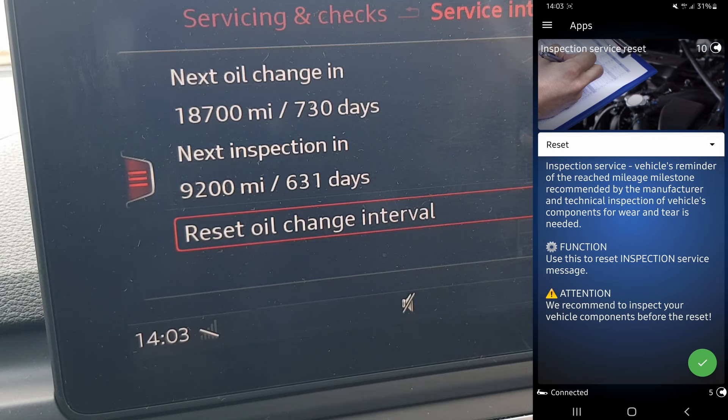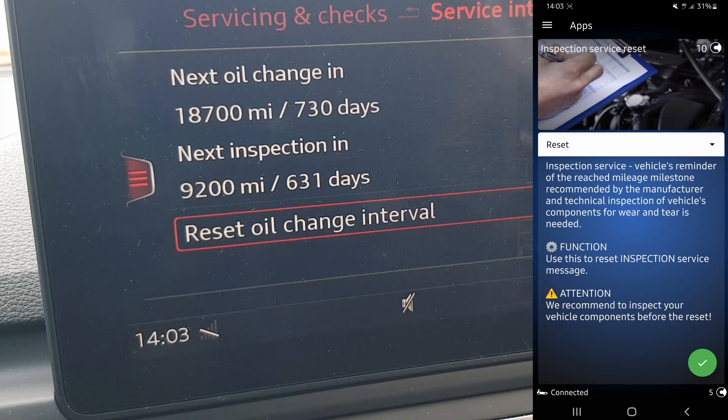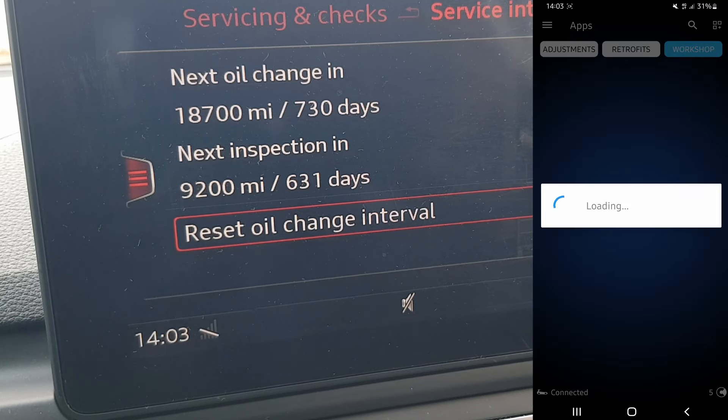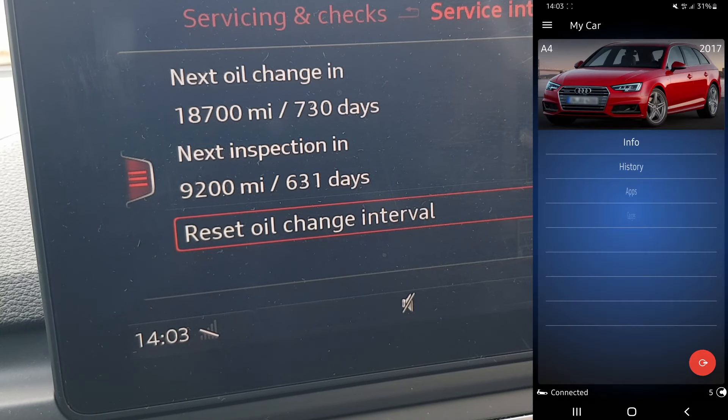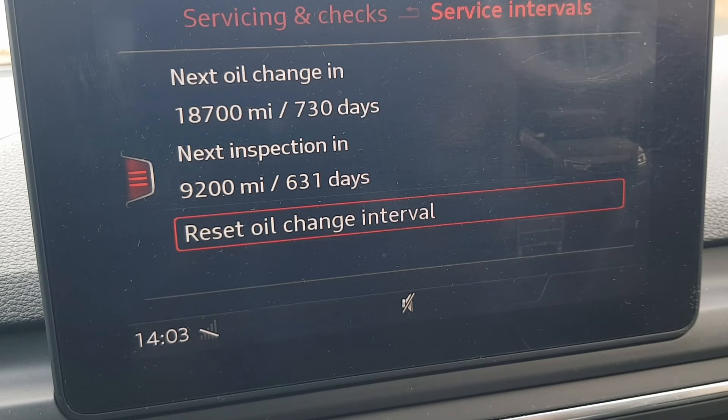Then you hold the green circle at the bottom right until it resets. To reset you need 10 credits — I've only got five, but I don't need to reset anyway because mine is already reset. If you don't reset it, nothing bad happens; this is just a reminder so you go to the garage.